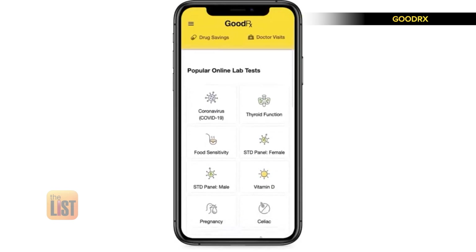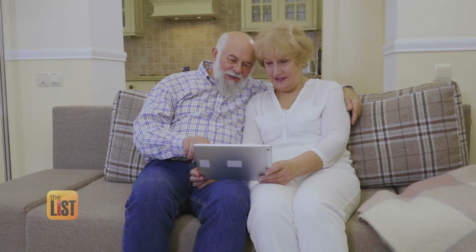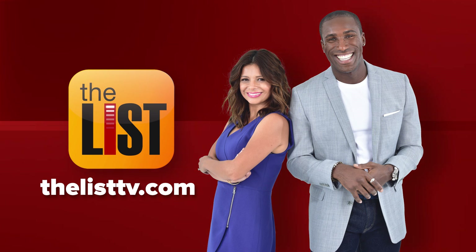GoodRx is totally free and it's available in the Apple App Store and Google Play. Now we can use technology to keep our senior loved ones safe and sound. We'll see you next time.